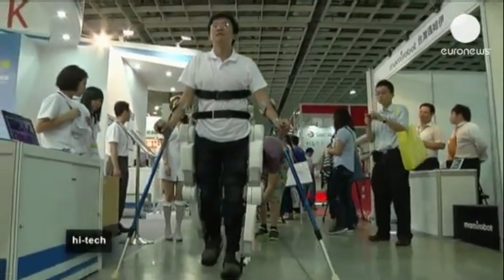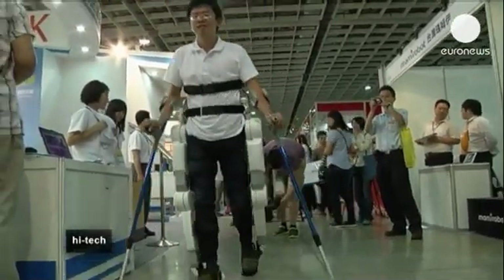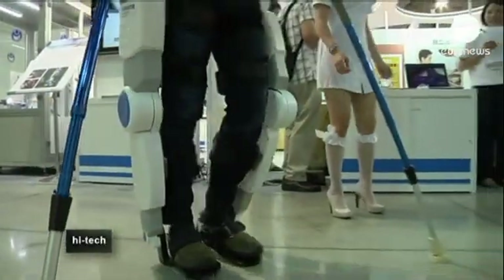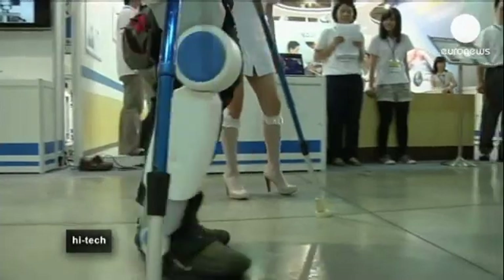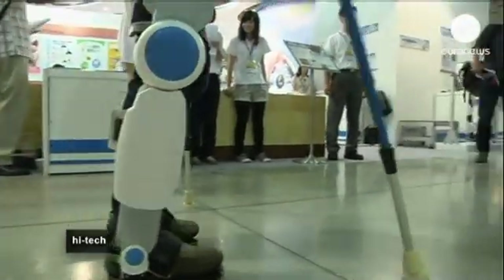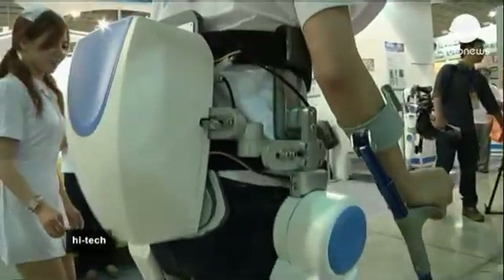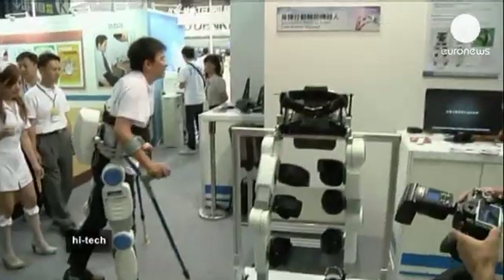According to developers, this exoskeleton robot — the first self-developed robot of its kind in Taiwan — can help reduce the wearer's lower limb loading and generate movement. It can support walking, standing, and sitting for people with disabilities. Every movement is controlled through a keypad hidden beneath the handle of the crutch.